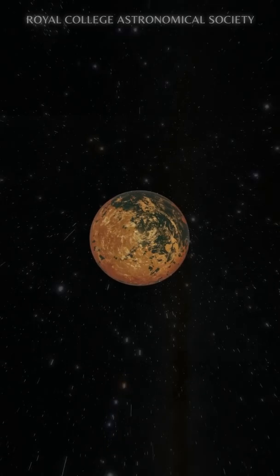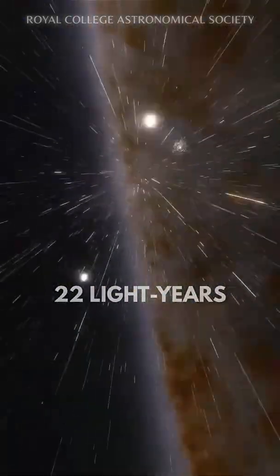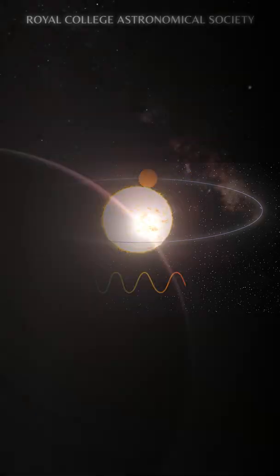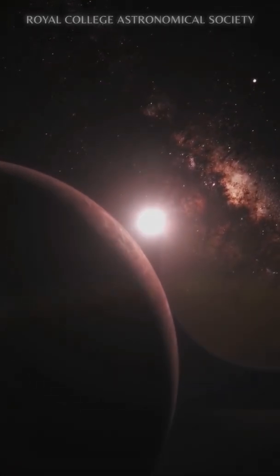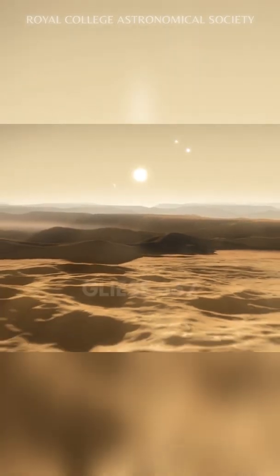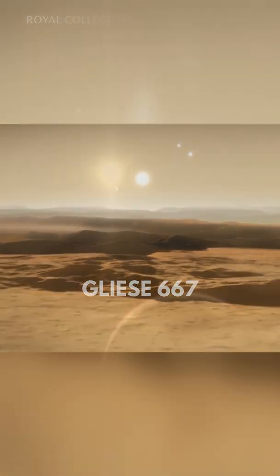This exoplanet, which lies just 22 light years from Earth, was found by using the radial velocity method. This planet is orbiting within the habitable zone of the red dwarf star Gliese 667 C, which is a member of the Gliese 667 triple star system.